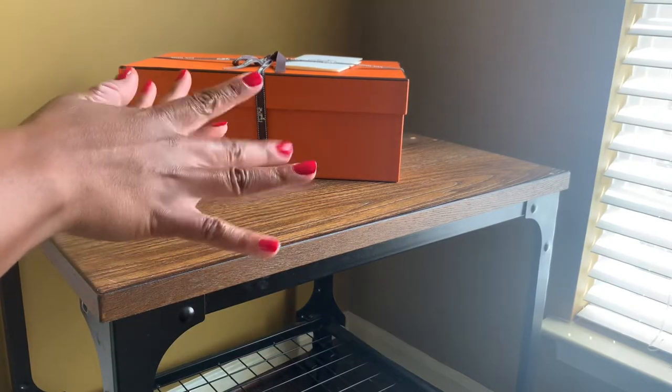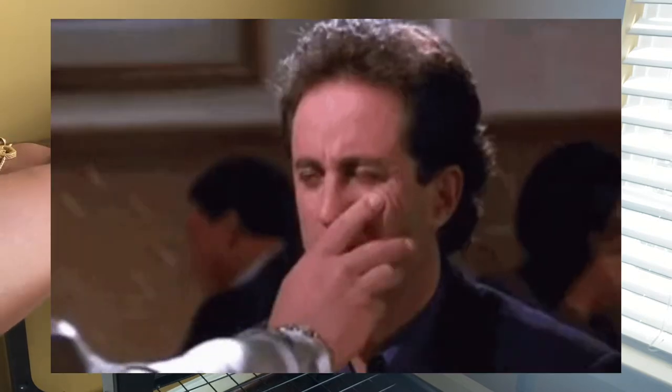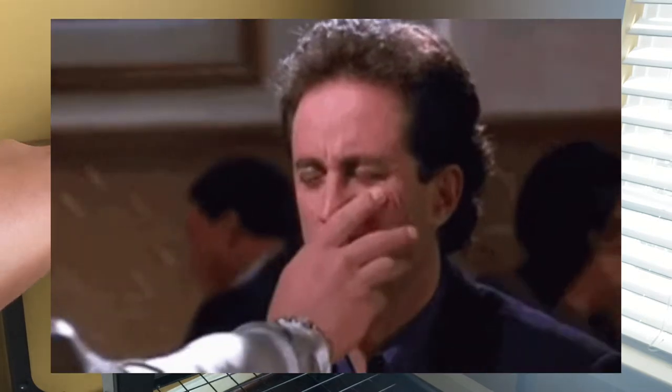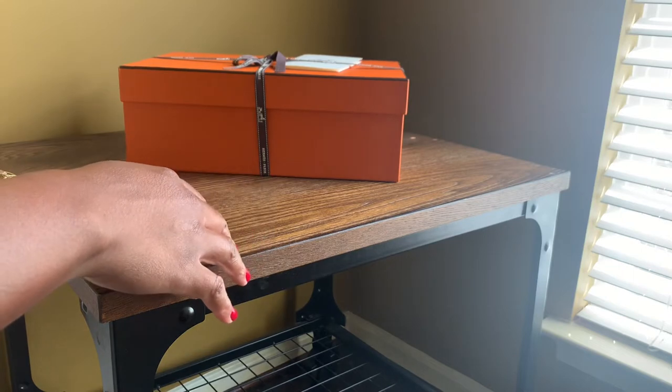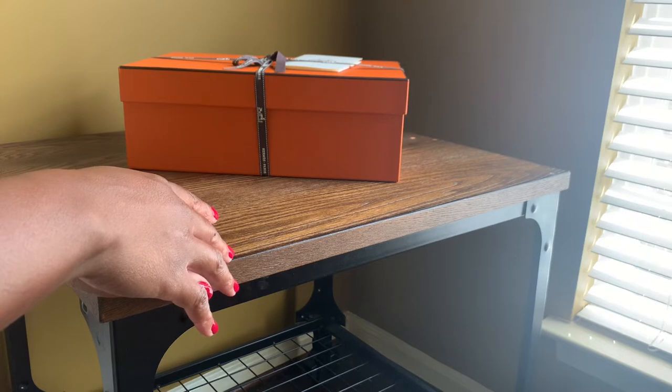Hi, you guys. Welcome back to my channel. As you can see, I have a manicure so you don't have to look at unmanicured hands today. I am so excited. This is an unboxing of an item that literally just came in the mail today, and I wanted to unbox it quickly because I want to start using it right away.